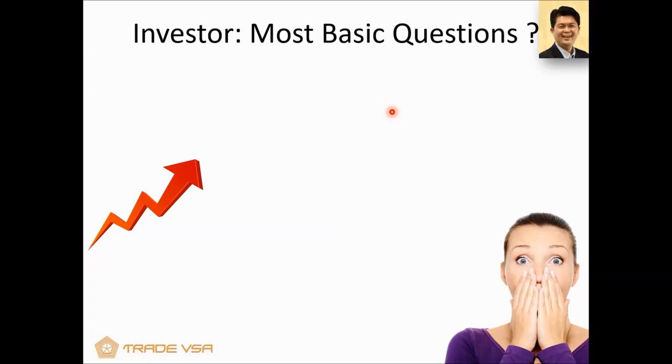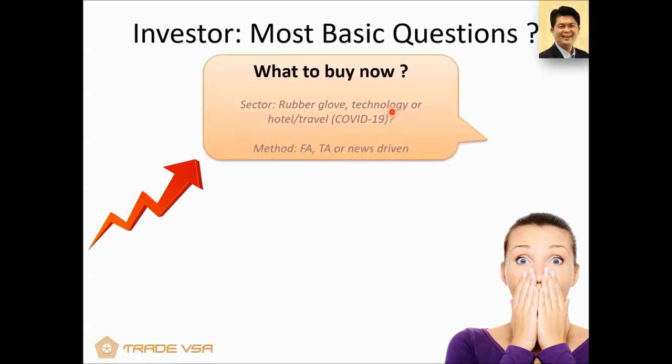One of the most basic questions people ask is: which stock can I buy? The most pressing one right now — is it rubber gloves? Is it technology? How about hotels and travel, AirAsia? AirAsia has fallen so much — can I buy now? How about Genting? Genting opened last Friday — can I buy now? Those are the kinds of questions. Are you using news-driven analysis, technical analysis, or fundamental analysis? The last two talks by Desmond used more of a fundamental standpoint. SmartRobie uses all three — technical, fundamental, and news-driven. That's why it's so powerful.